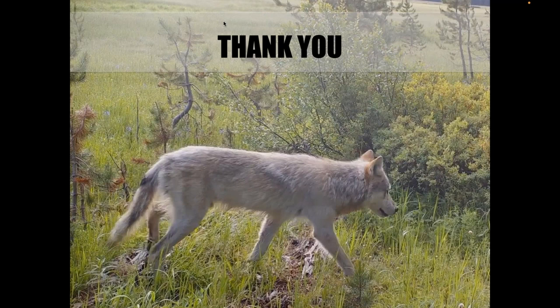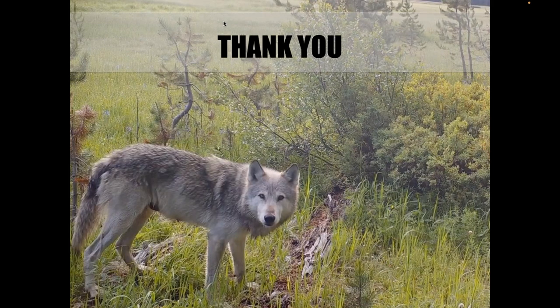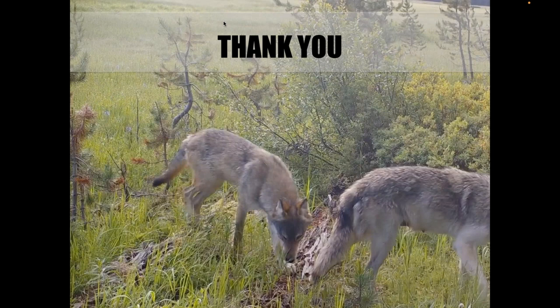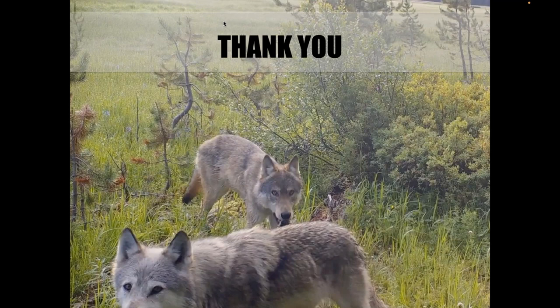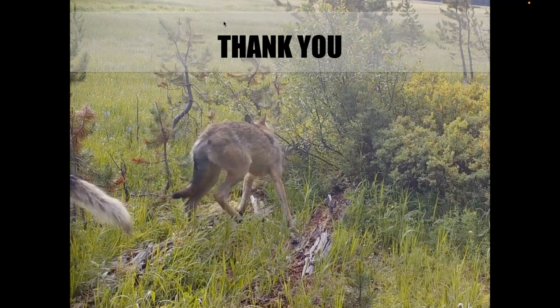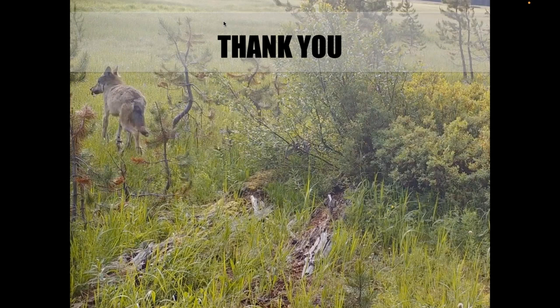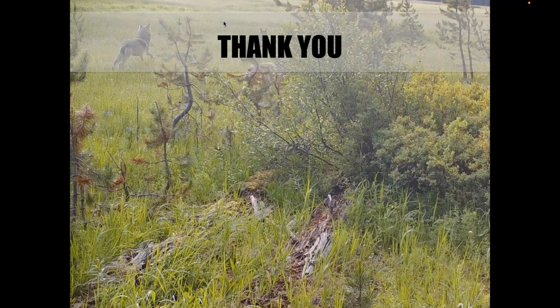The first question is: are you familiar with or have you worked with the Wolf Center in Ely, Minnesota? Yes, I'm very familiar with the International Wolf Center in Ely, Minnesota. In fact, once upon a time I almost worked for them. I think very highly of them — it was established by Dr. David Mech, who's kind of the godfather of wolf research. It's very well-accredited. I've never actually visited, but I almost worked there once.